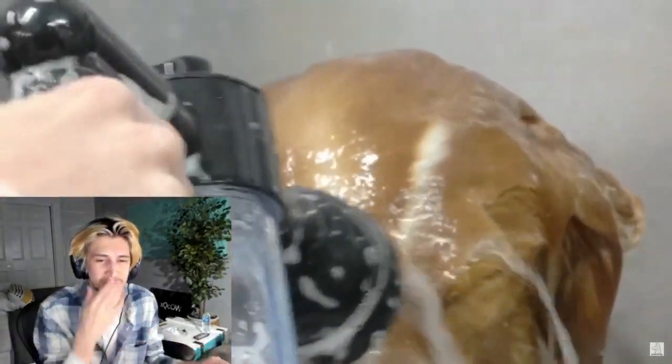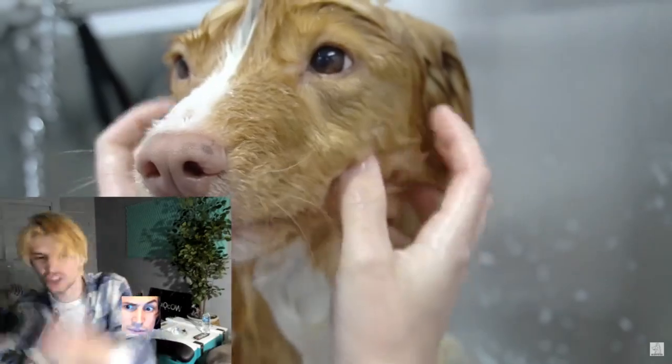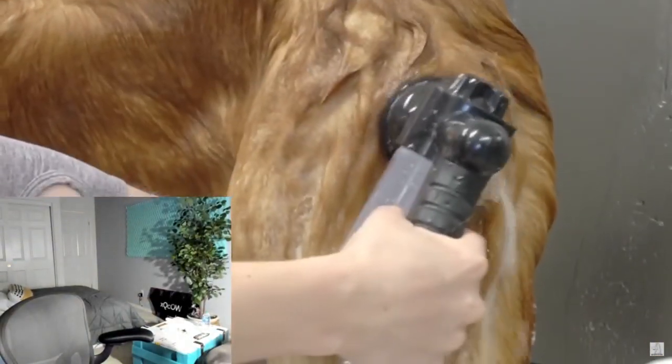Duck tollers were bred to do exactly what their name says. Using the white tip on their tail, they attract ducks from afar. After the duck has been hunted, the retriever goes out to get the duck and bring it back to the hunter. For this reason, duck tollers absolutely love water.